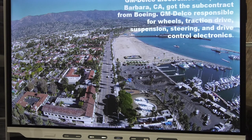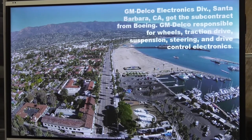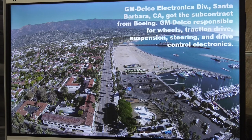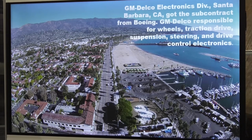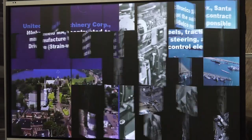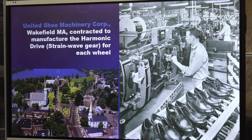This is GM Delco in Santa Barbara, California. GM Delco built the traction drive, suspension, steering, wheels, and drive control electronics for the rover — while Boeing built the chassis. GM Delco then contracted United Shoe Machinery Corporation in Wakefield, Massachusetts to build what's called the harmonic drive, also known as a strain wave gear.